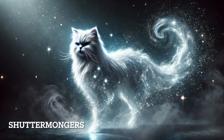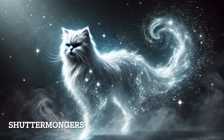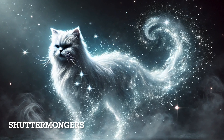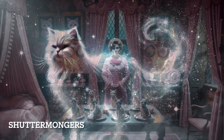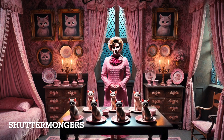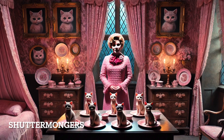Dolores Umbridge's Patronus is a Persian cat, symbolizing her love for control, superiority, and her manipulative nature. It's also fitting, given her obsession with kittens and the dark undertones of her character. Umbridge is one of the few dark-aligned witches capable of producing a Patronus, showcasing her strong magical ability.